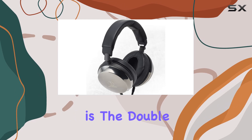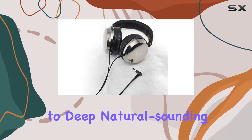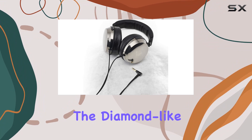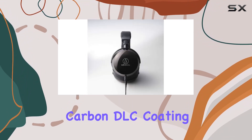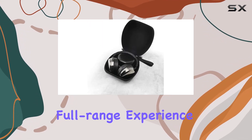What sets these headphones apart is the double-air damping system (DBS), contributing to deep, natural-sounding bass reproduction. The diamond-like carbon (DLC) coating on the diaphragms further enhances the audio quality, ensuring an exceptional full-range experience.